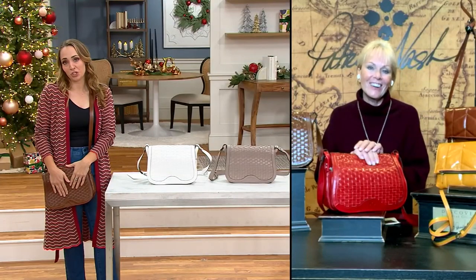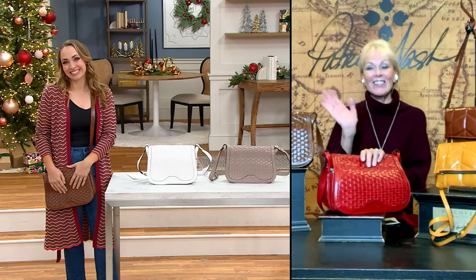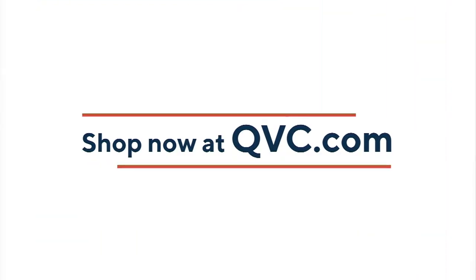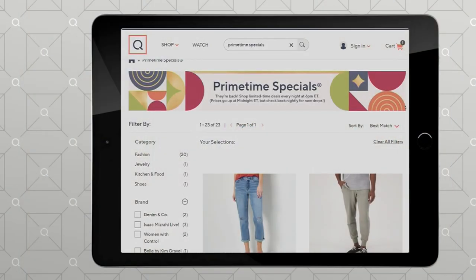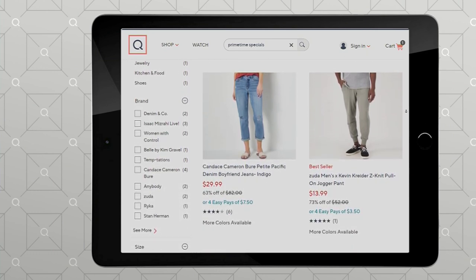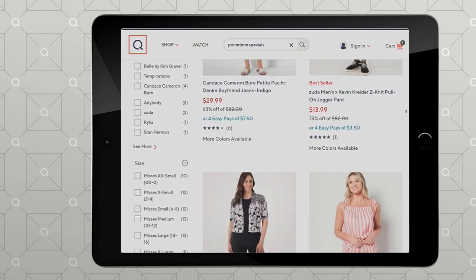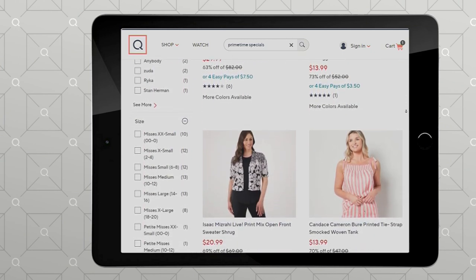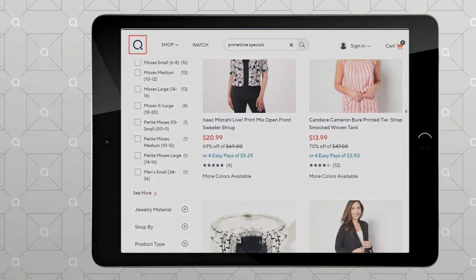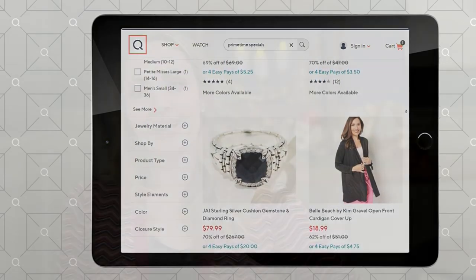Thank you, Patricia. It's good to see you — enjoy your night, everybody. We're going to have primetime specials every night on QVC.com, going from 6 to midnight, so you have a little more time for those. One more minute to go get that Patricia Nash bag — give us a call. You can always search primetime specials over on QVC.com.